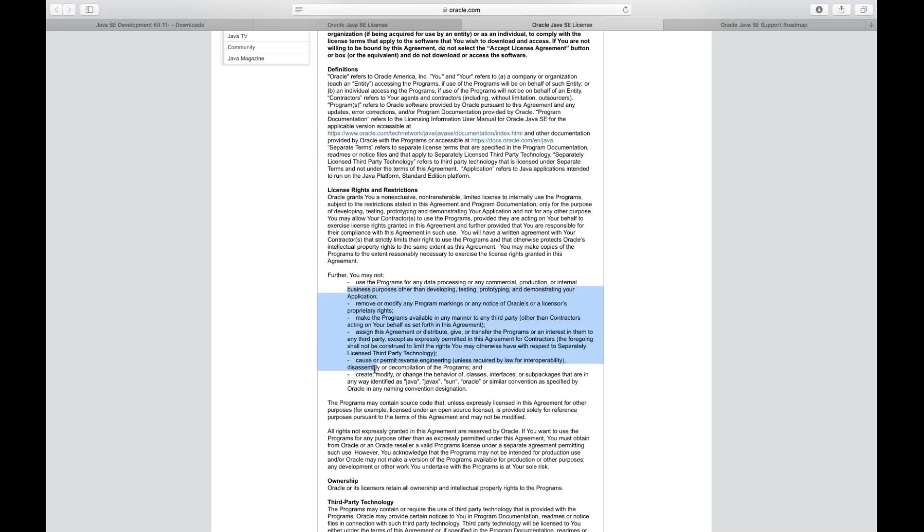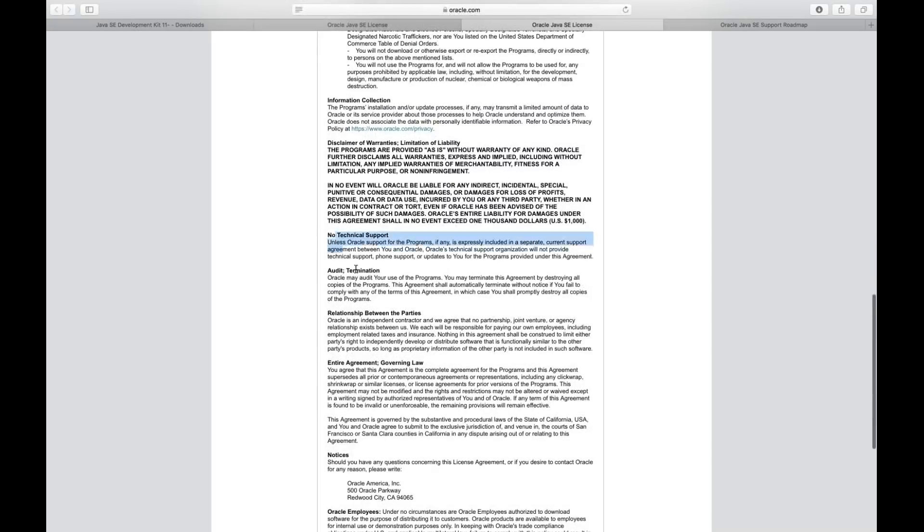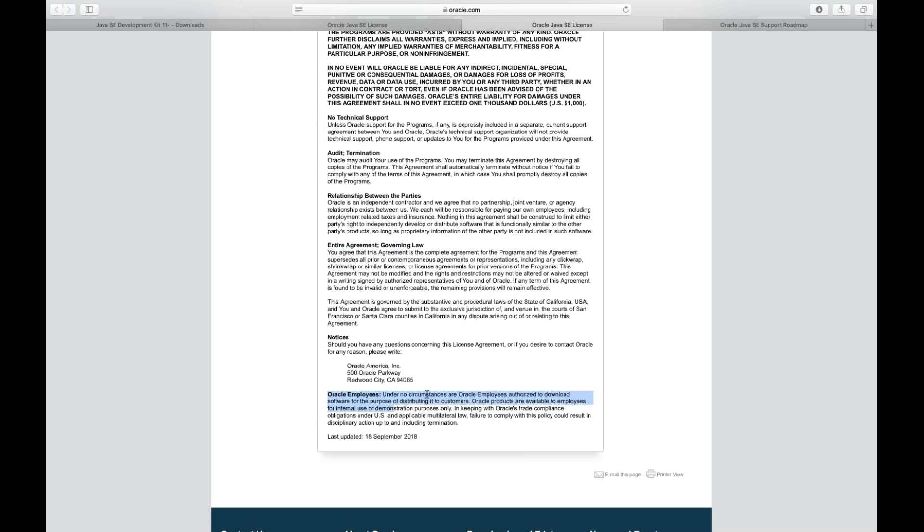There are certain conditions they have created. They have also included information on technical support, termination, audit termination, relationship between the parties, and what different government laws and agreement policies apply. One more policy they have written for Oracle employees: under no circumstances are Oracle employees authorized to download software for the purpose of distributing it to customers. Oracle products are available to internal employees for internal use or demonstration purpose only — they have strictly written this in their policy.